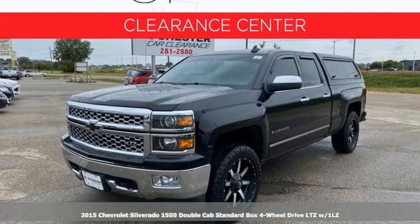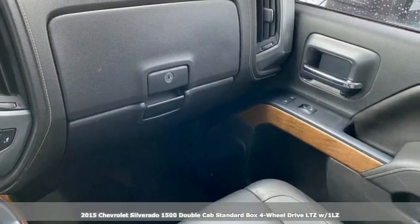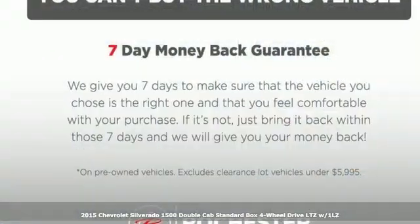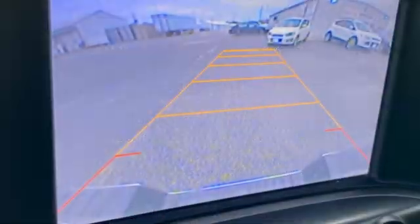Here's a 2015 Chevrolet Silverado 1500. When your livelihood depends on whether your truck can handle the load, this is the one to buy. And get ready for an impressive combination of features.